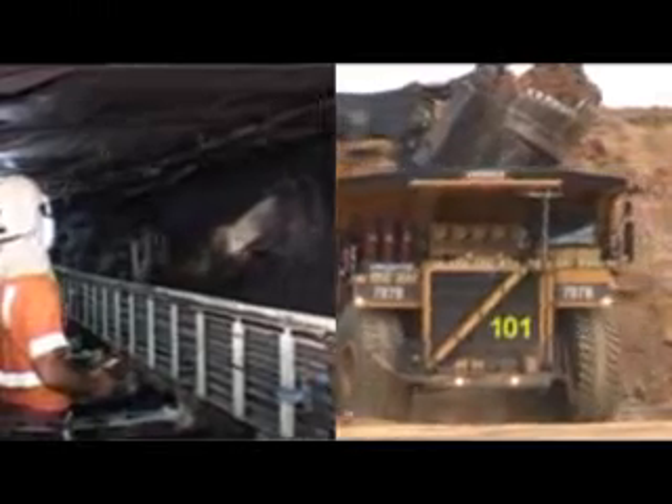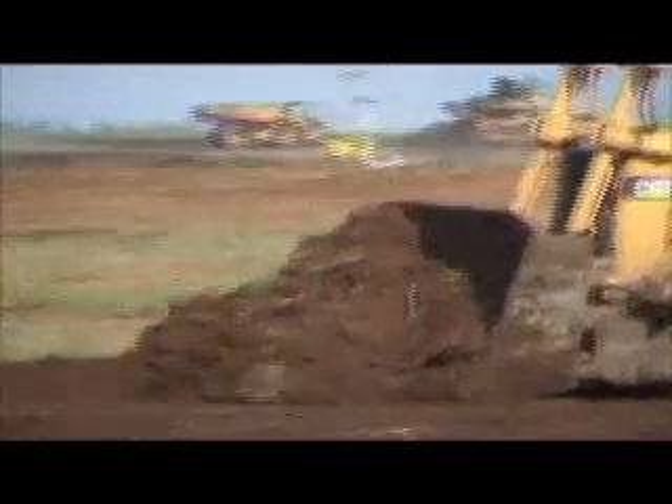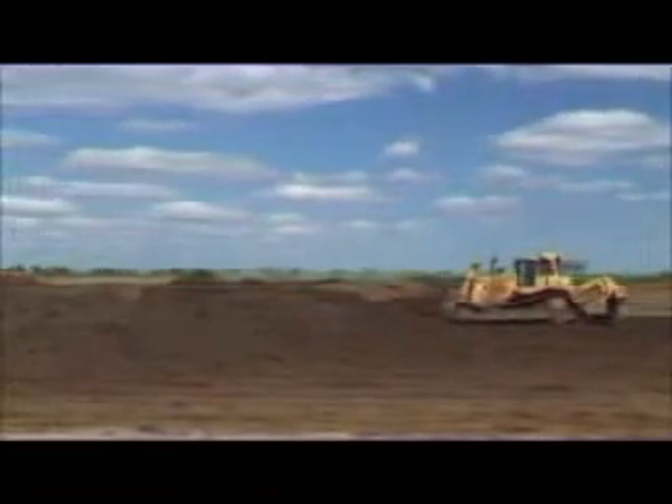The two methods of coal mining are open cut and underground. The first step in open cut mining is to remove topsoil and stockpile it for later rehabilitation of the land when mining is complete.